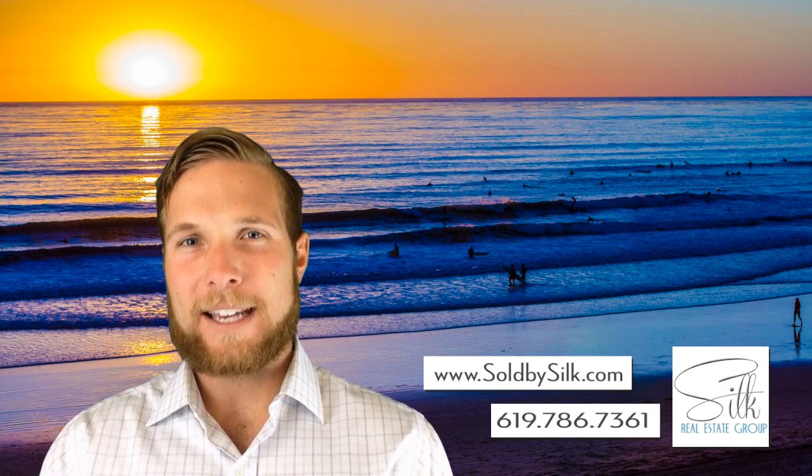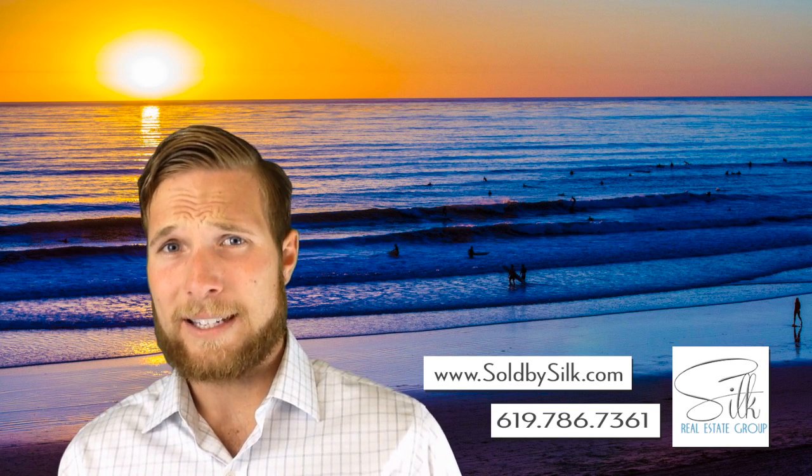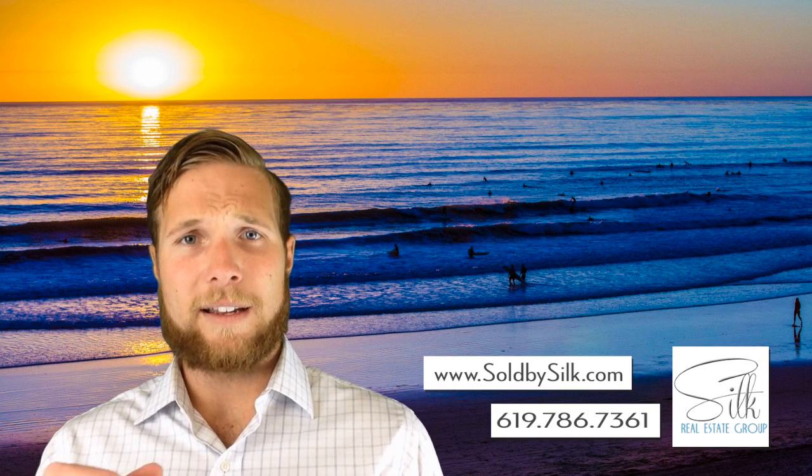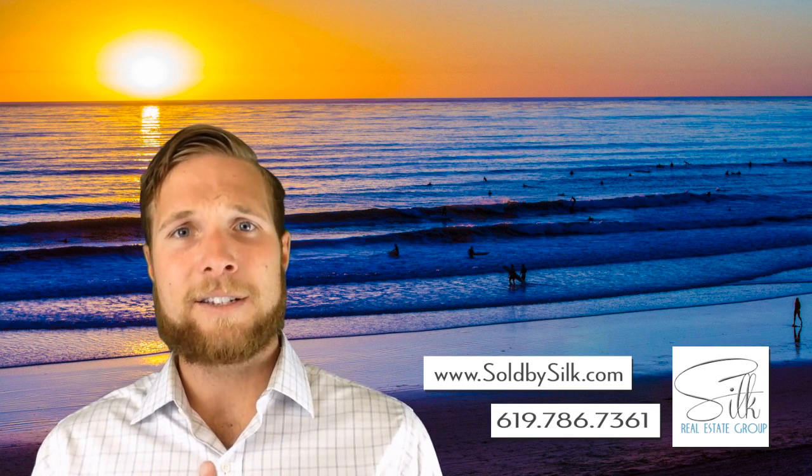His question is: what is a 1031 exchange? I will say that if you're to the point where you're considering a 1031 exchange, it would be a good idea to reach out to your legal professional and your trusted tax professional.